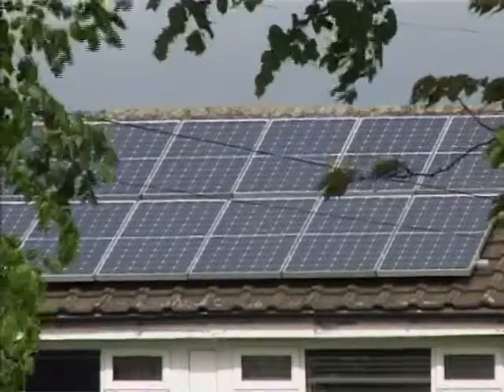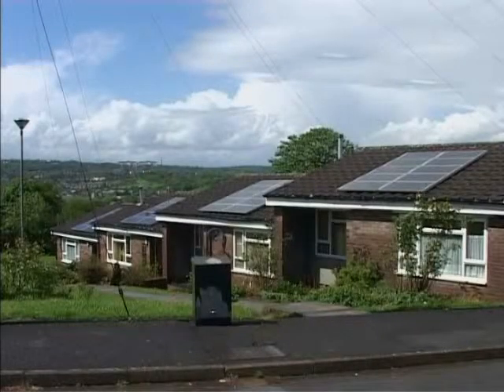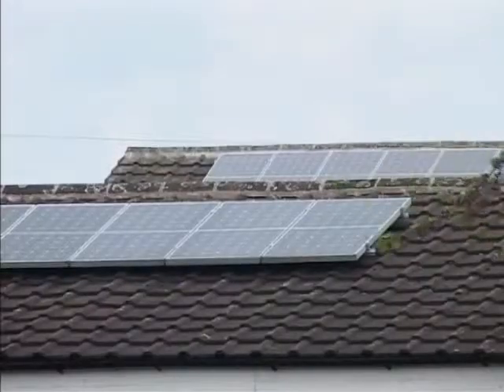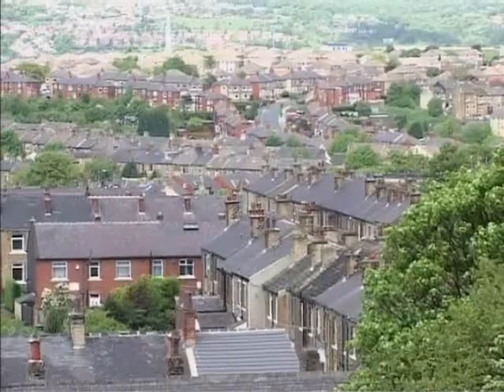The solar panels save householders an average of around $100 a year. But solar is just one of the green energy sources being promoted by Kirklees. The council has an ambitious target of 30% of renewable energy in council buildings by 2011.